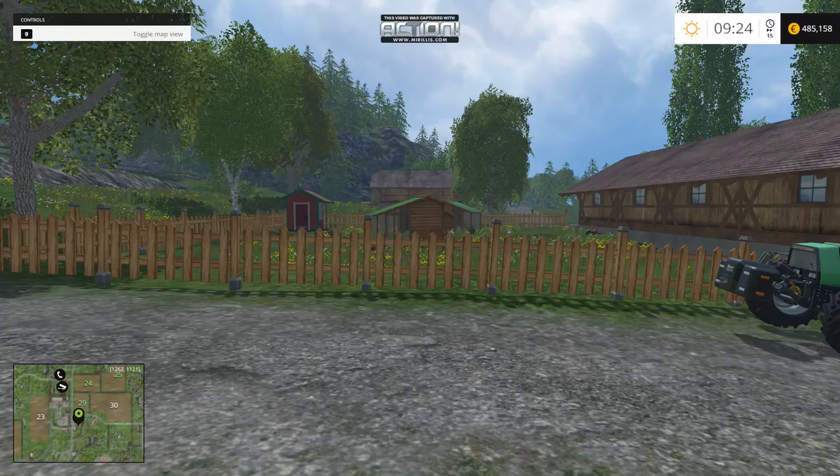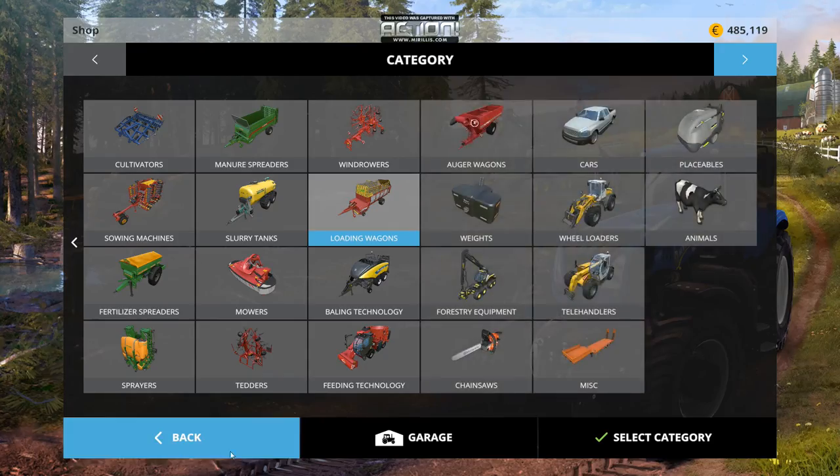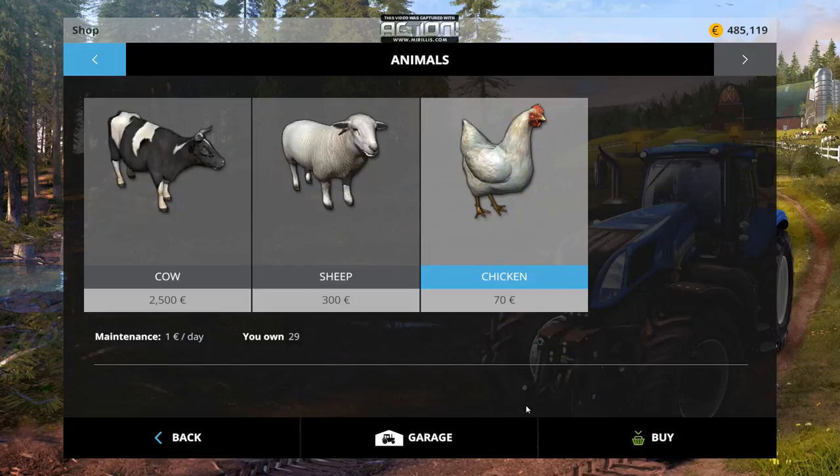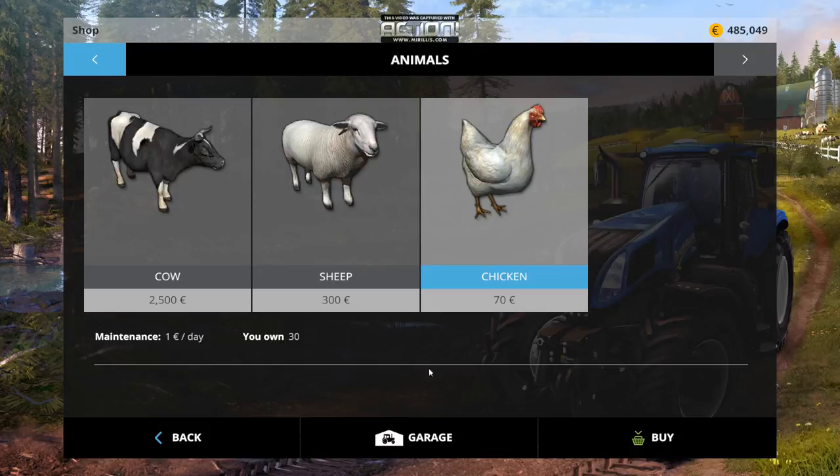Hi guys, welcome and today I'm going to make another teaching lesson and show you how to deal with chickens. First thing to do is to buy one. You go to the shop, choose Animals, choose Chicken, and then press Buy. That's simply it.